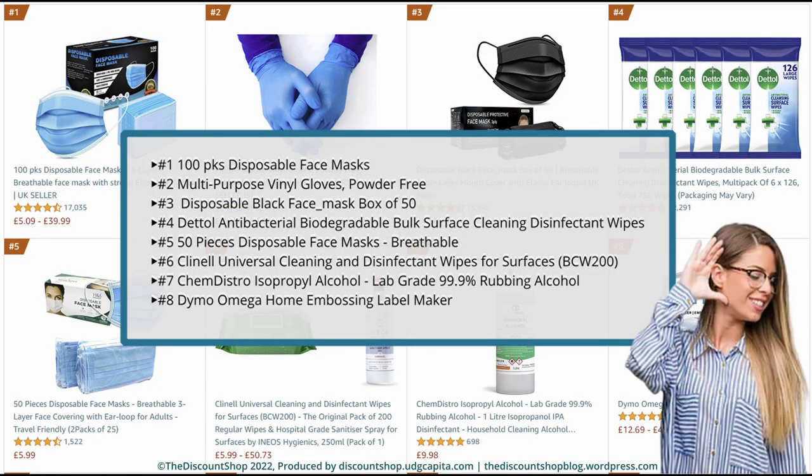Number 1. 100 PKS Disposable Face Masks, 3-layer breathable face mask with strong elastic ear loops, UK seller. Rated at 4.5 out of 5 stars with a total review of 17,034. And it costs from £5.09 to £39.99.